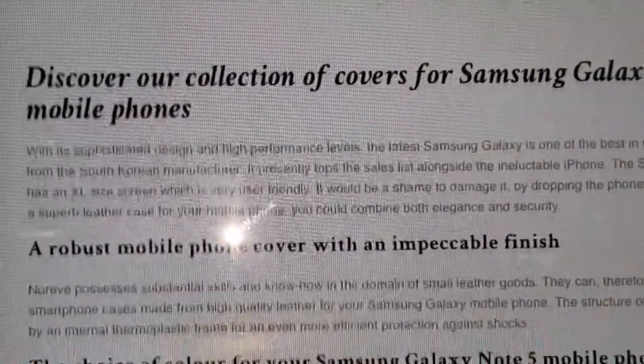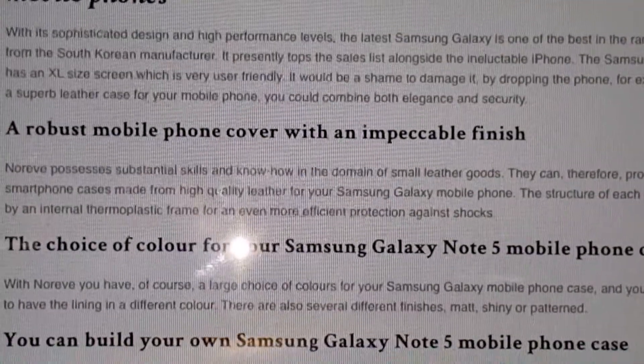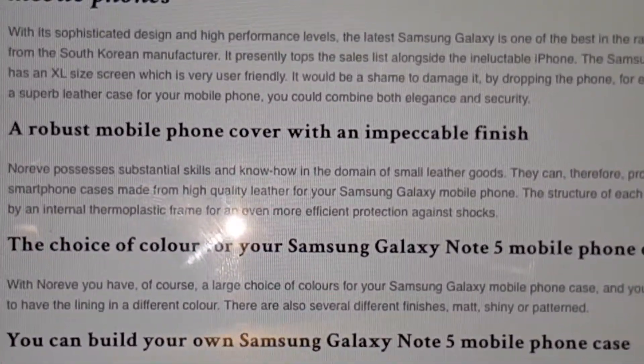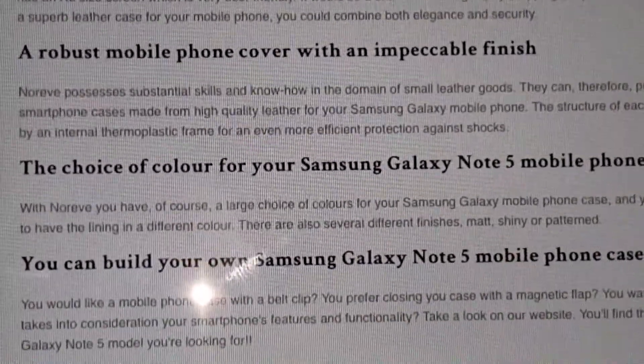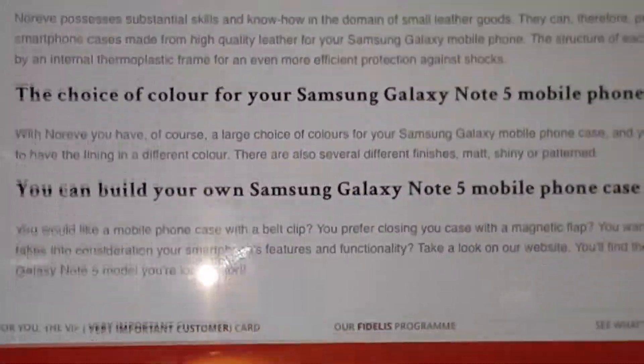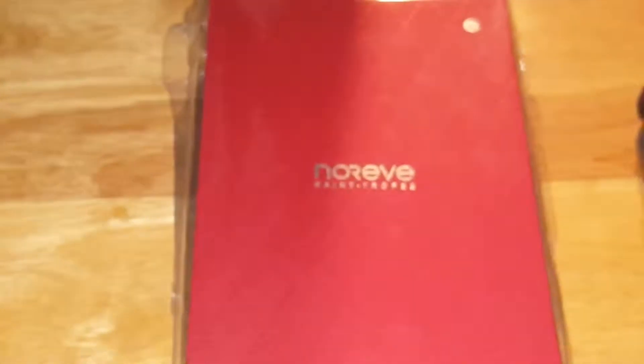As you can see here, it's beautiful. Here's some information about it: a robust mobile phone cover with an impeccable finish — high quality leather. Your choice of color, which I hope this is the right one — I'm going to look at it in a minute.